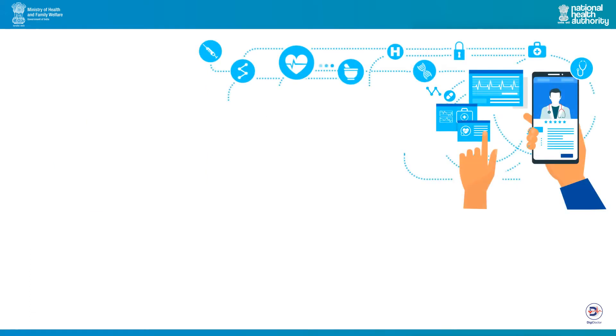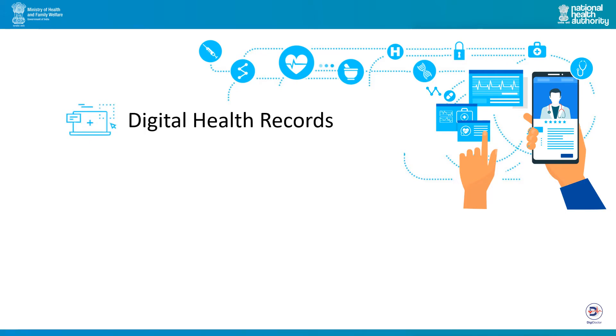DigiDoctor offers multiple benefits to doctors. DigiDoctors can offer better quality of care as they will be able to access the digital health records of the patients in near real time after obtaining the patient's consent. Doctors can go paperless as they will have the ability to e-sign prescriptions, reports and even file claims online.